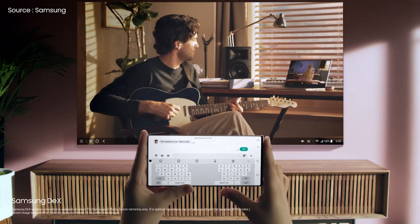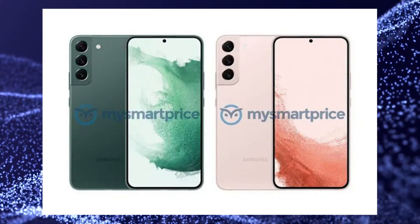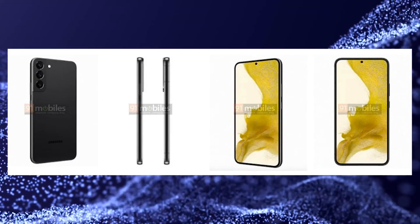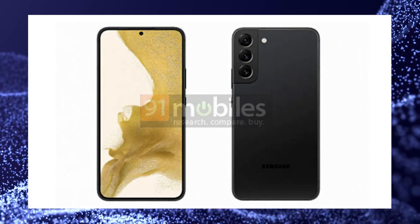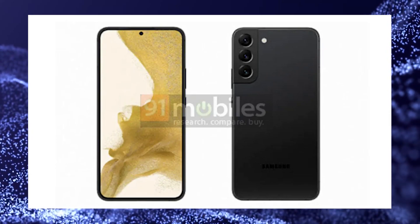A new batch of official-looking Galaxy S22 and S22 Plus pictures have surfaced this week, revealing the colors and design. The website 91mobiles has recently posted a set of pictures claiming to officially exhibit the regular Galaxy S22 Plus in black coloring. The renders don't reveal anything new about the S22's design, but they confirm previous rumors and provide a clearer look at the symmetrical bezels of Samsung's forthcoming flagship.